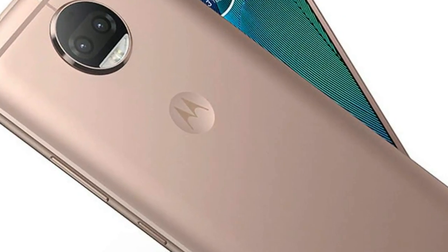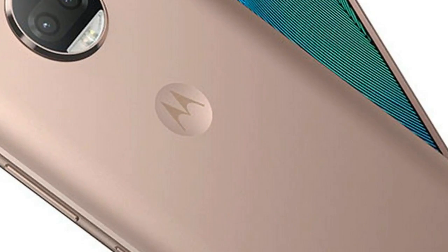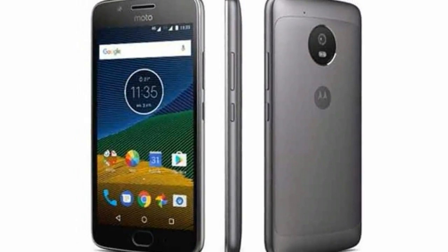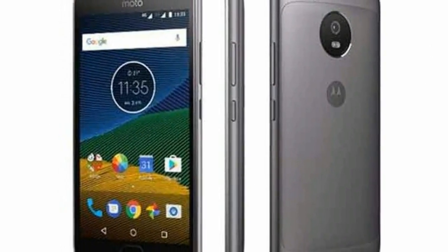The Moto G 5S Plus features a 5.5-inch Full HD, 1080 x 1920 pixel IPS LCD display with Corning Gorilla Glass 3 protection. It is powered by a Qualcomm Snapdragon 625 octa-core SoC clocked at up to 2 GHz, coupled with 4 GB of RAM.